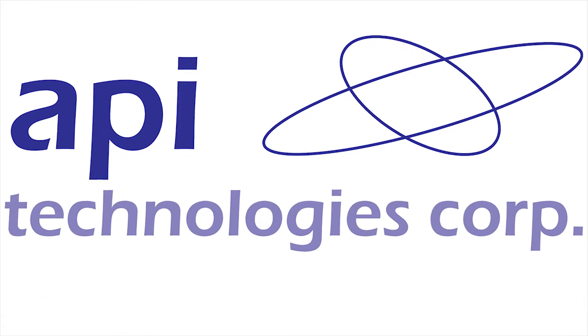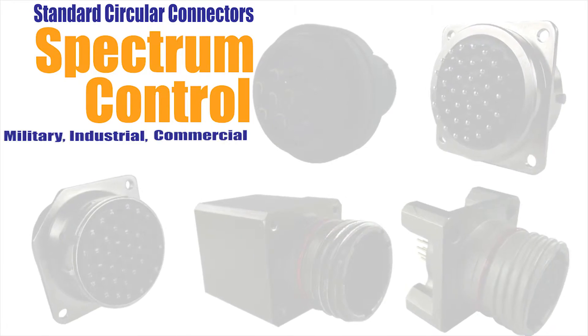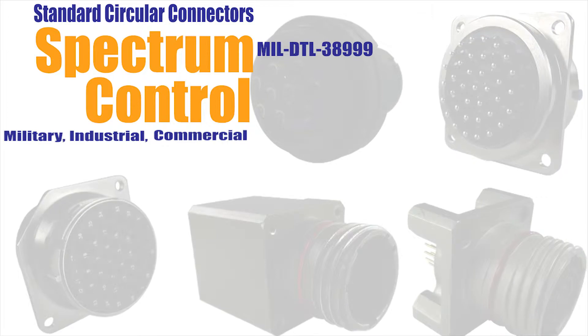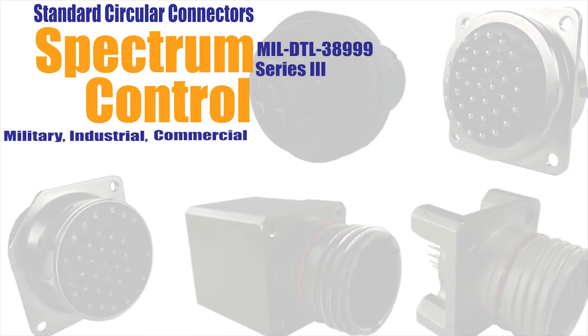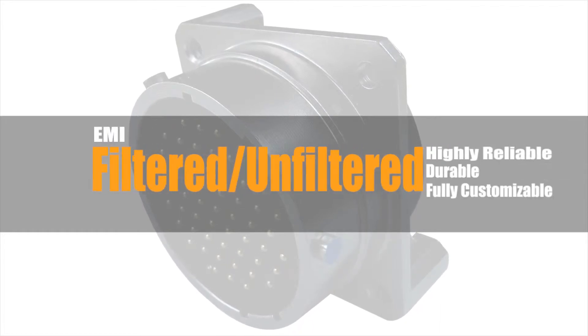API Technologies has developed their Spectrum Control line of standard circular connectors for commercial, industrial, and military applications that are completely intermatable with MilSpec 38999 Series 3 Compact Shell Connectors. These EMI filtered and unfiltered circular connectors are highly reliable, durable, and fully customizable.